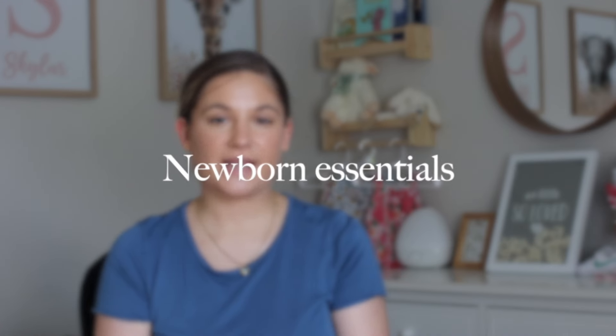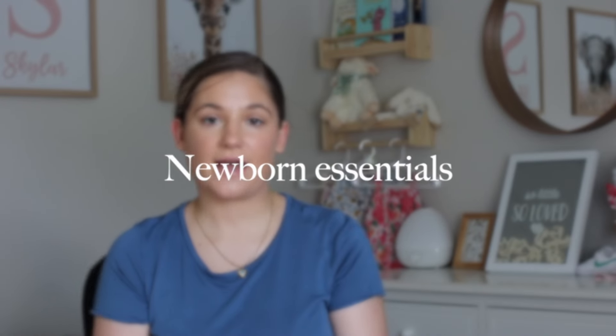It is time to talk about our newborn essentials or newborn must-haves. I am a second-time mom currently having a six-week-old, so these are the products that we have been using mostly every day — products that have made our life so much easier. I did link everything down below in the description box, so let's go ahead and get started.